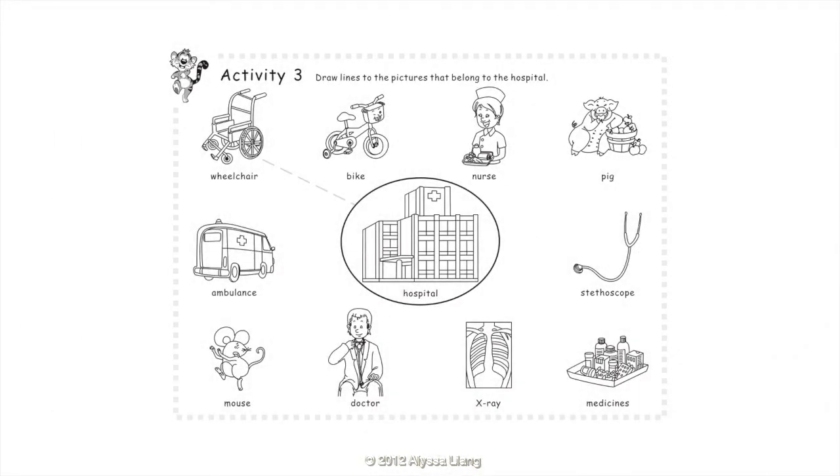Activity 3: Draw lines to the pictures that belong to the hospital. Wheelchair. Ambulance. Stethoscope. Doctor.